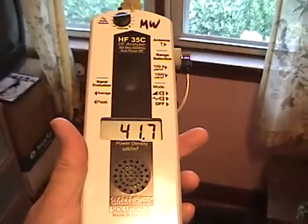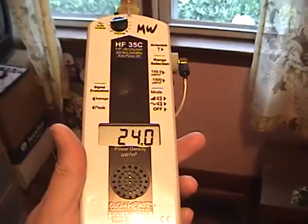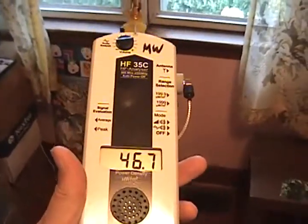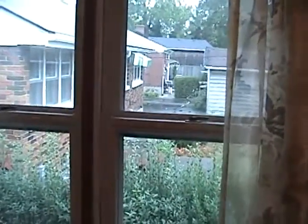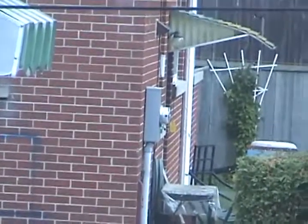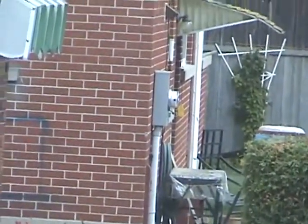We're in the other bedroom that's the furthest away from the smart meter, and this is a safer room. You can see there's a regular amount of radiation, but when you look outside of the window, just on the garden there, past the first house, on the second house there's another smart meter, and that seems to be coming into this bedroom here.